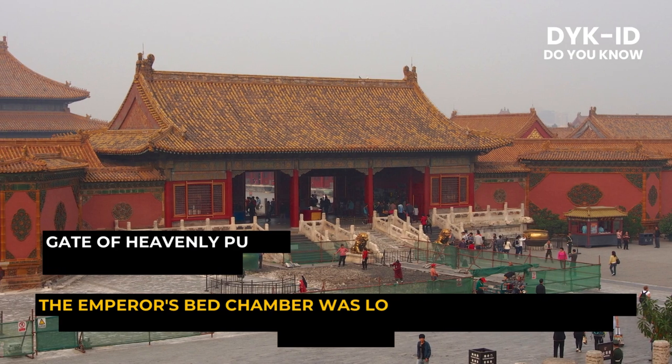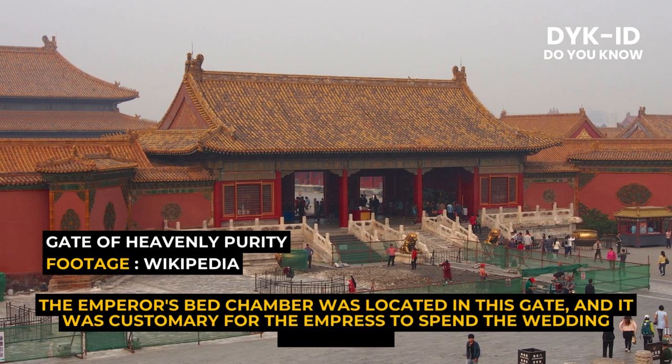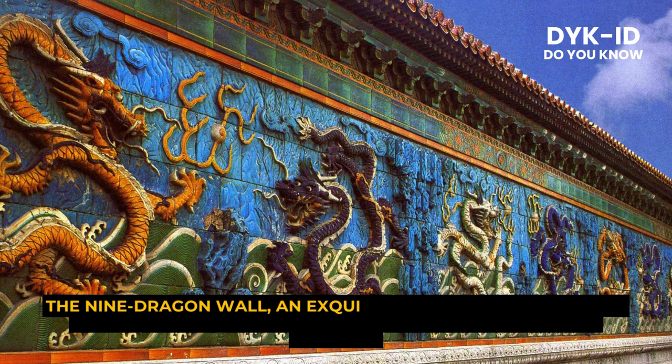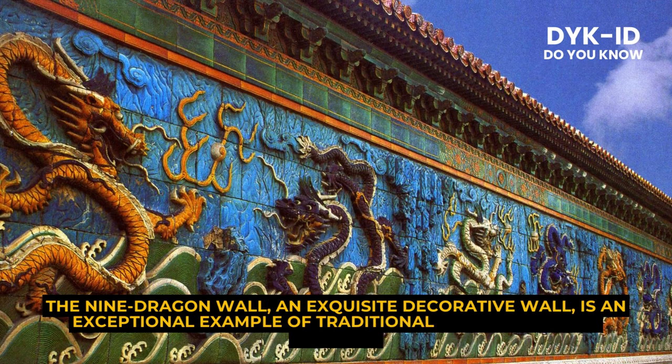The emperor's bedchamber was located in this gate, and it was customary for the empress to spend the wedding night here. The Nine Dragon Wall, an exquisite decorative wall, is an exceptional example of traditional Chinese ceramic artistry.